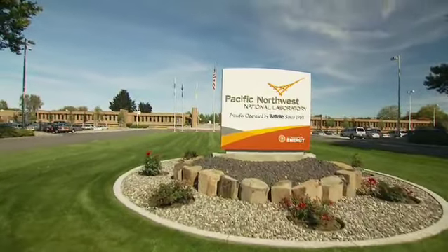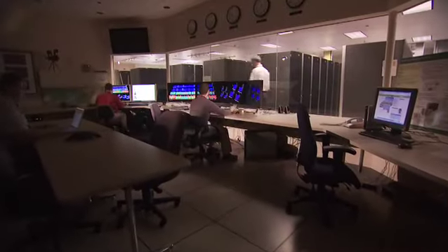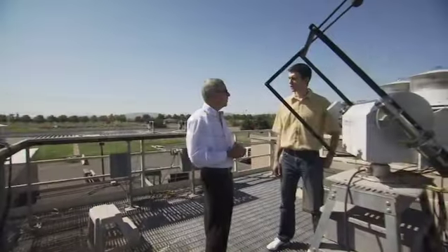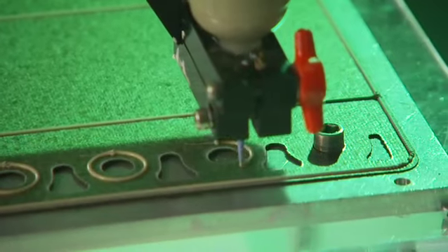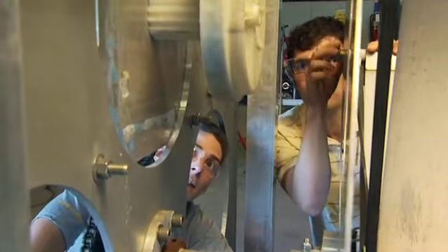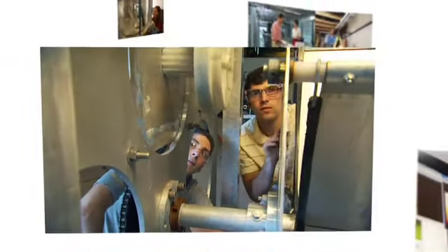Pacific Northwest National Laboratory is one of ten of the Department of Energy's research laboratories. Located in Richland, Washington, PNNL has been operated by Battelle, a nonprofit international science and technology enterprise since 1965. Battelle's founding philosophy parallels the DOE's mission to improve the quality of human life through science and technological innovation — exemplified in Hydrovolts' work teaming with national laboratory scientists and engineers to create reliable clean energy sources for generations to come.